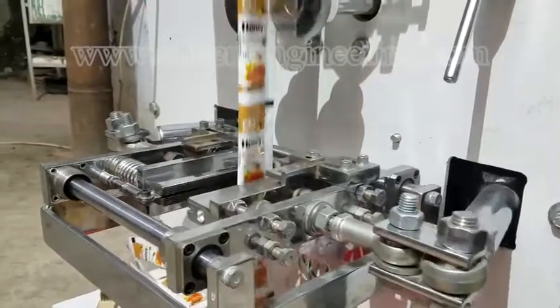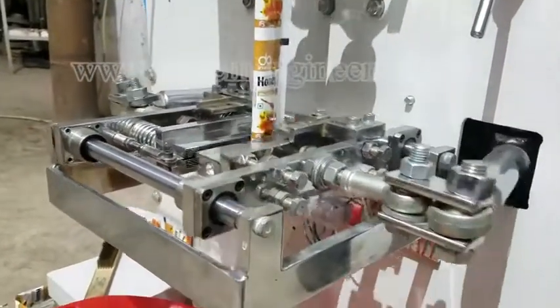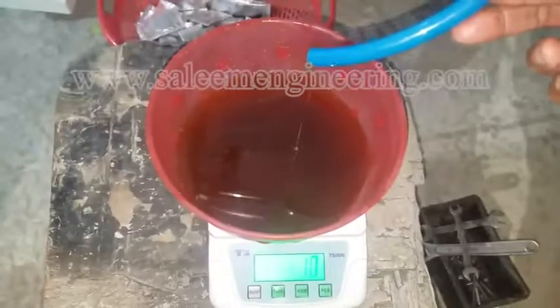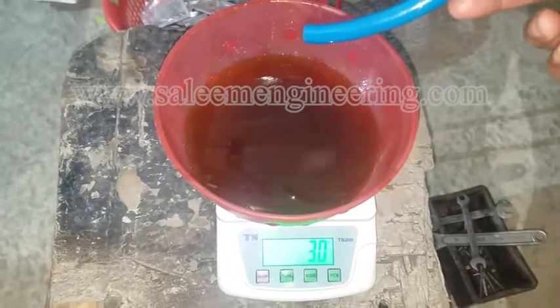This demonstration is all about precision of filling and quality of outputs of the machine. Testing the precision of machine with most difficult continuous flowing viscous fluid like honey.